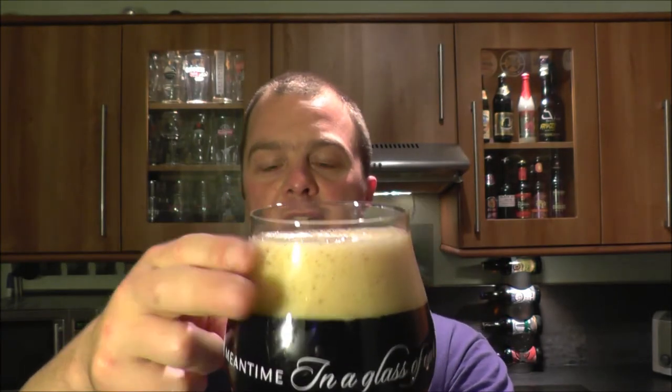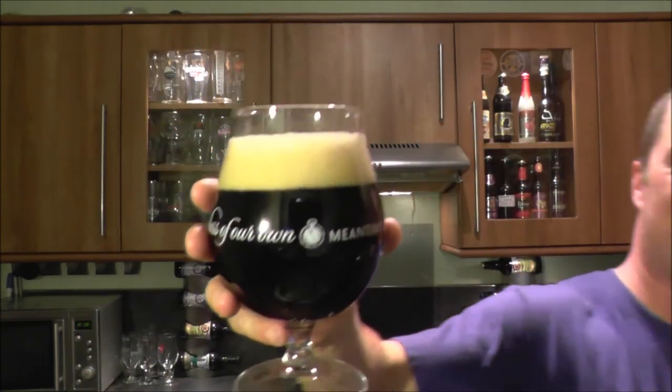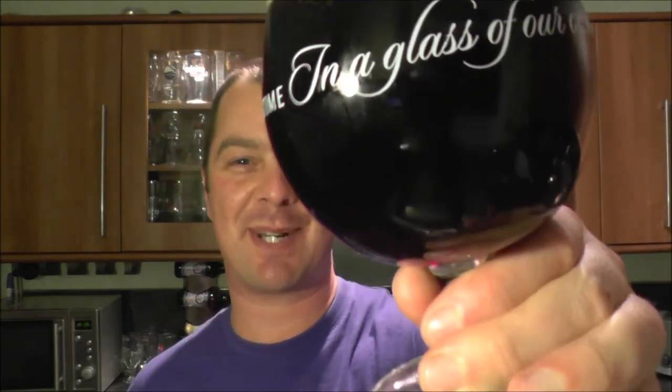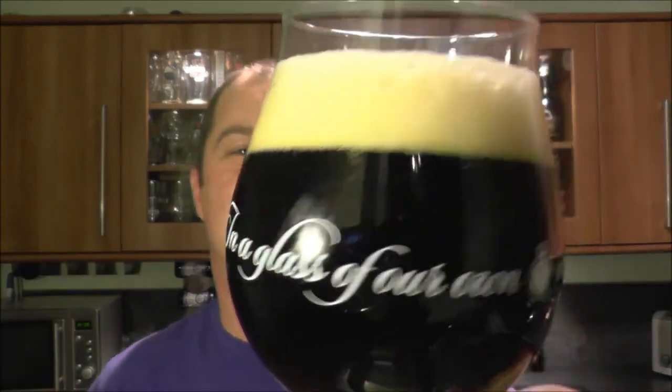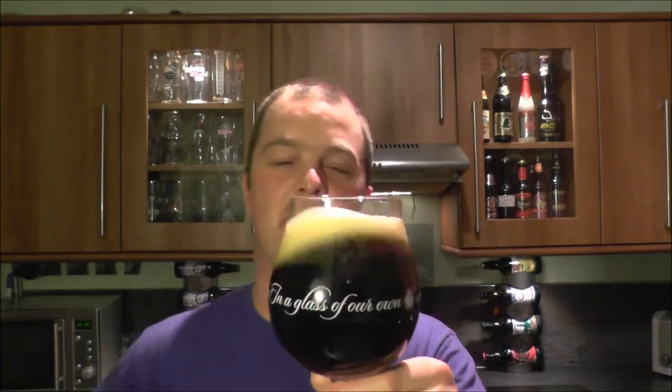Two-finger, tan-colored head, black glass of beer. Black beer, a little bit of light bleeding through the bottom of the glass. Two-finger tan-colored head, nice carbonation rising up the glass. Let's get a nose on this fabulous-sounding beer then.